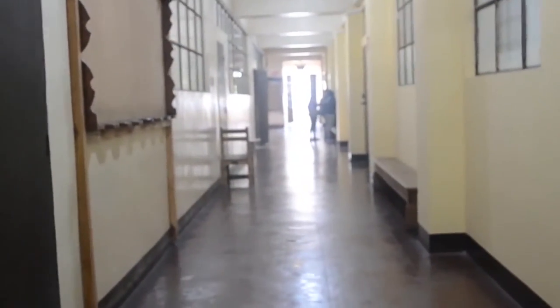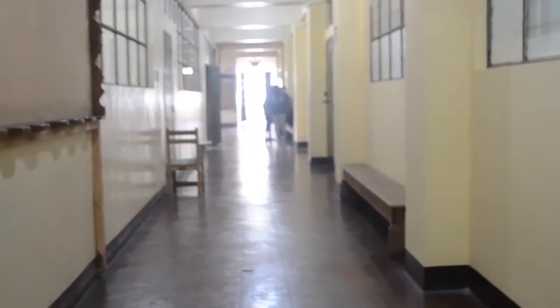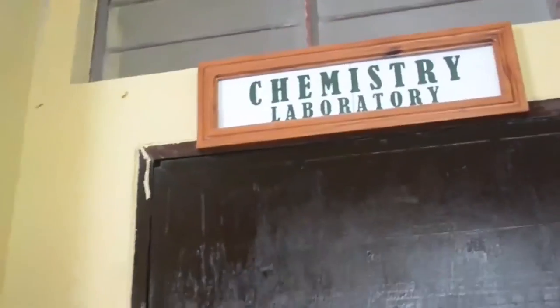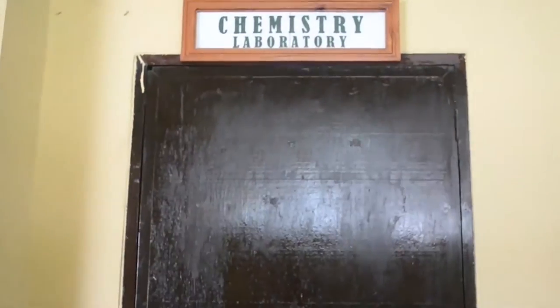Welcome! You are now in Area 9. We will tour you around the different laboratories of MPSPC. First, we visit Room 207, the college's chemistry laboratory located at the second floor of the old academic building.